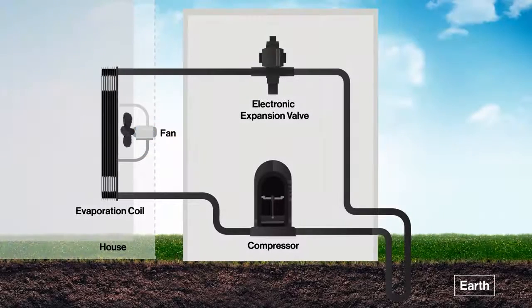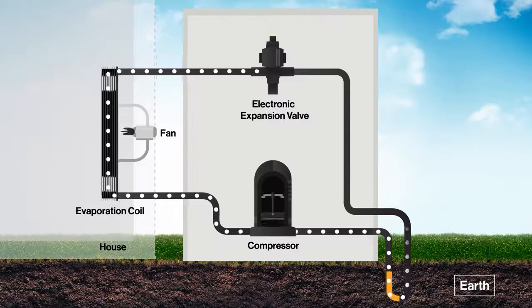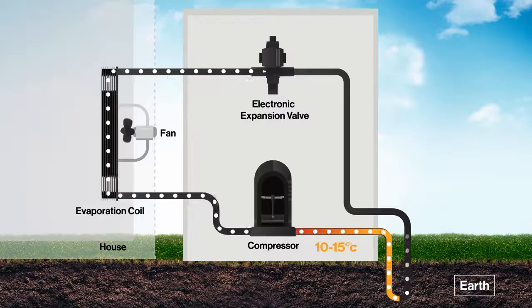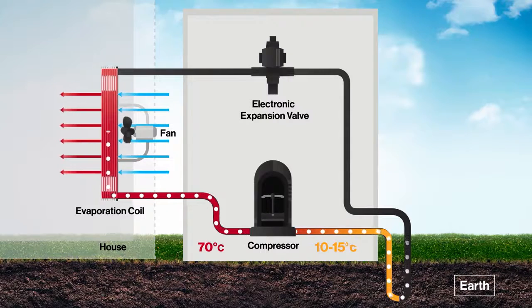All of this is controlled via a compressor and expansion valve and Rinnai's famous proprietary electronics design. Let's assume the refrigerant begins its journey while in a gaseous state. It enters the compressor at around 10 to 15 degrees Celsius and the compressor then condenses the gas, raising the temperature to around 70 degrees Celsius. The refrigerant then travels to a coil where it is exposed to a fan, which blows air across it, absorbing the heat energy and blowing this as hot air throughout the property.